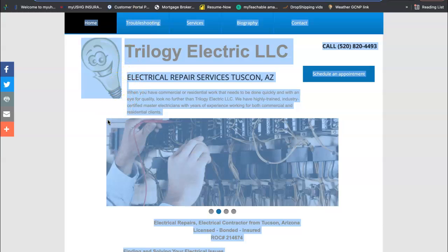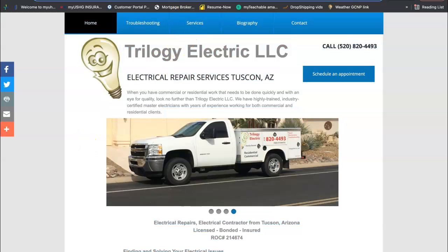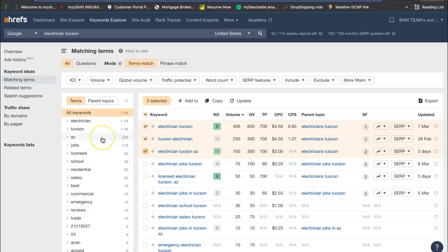Along with that content, you need to have buyer intent keywords. Buyer intent keywords are the words people are typing into the Google search bar. We have a tool we use called Ahrefs and it buys data from Google, which allows me to search for these buyer intent keywords. I typed in electrician Tucson and just picked three small examples of the numerous keywords you should have within the content: electrician Tucson, Tucson electrician, electrician Tucson Arizona. Just between these three keywords, they're being searched 800 times a month.